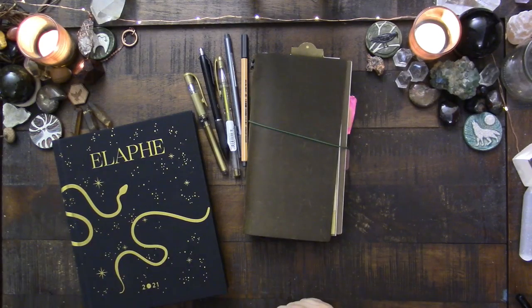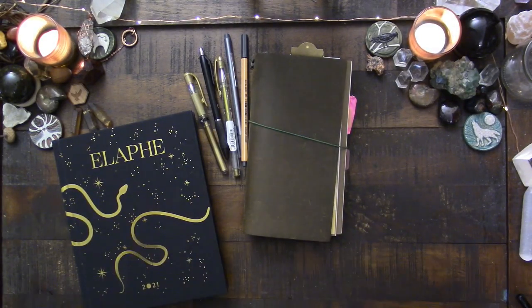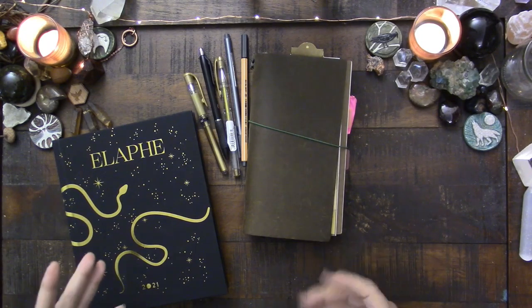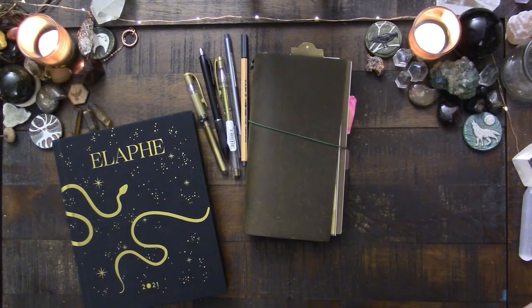Hi everyone, this is Kelly and it is mid-November — halfway through November — and it's time for a planner update. I do these every year, so of course we just have to keep going. I had the planning situation nailed down and then, as friends do, my friend Patrick kind of messed that up.